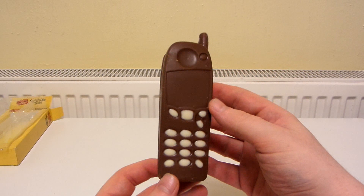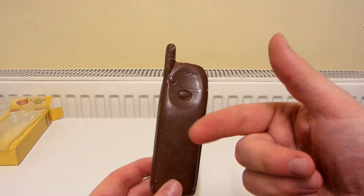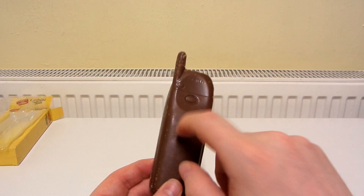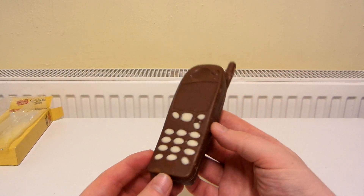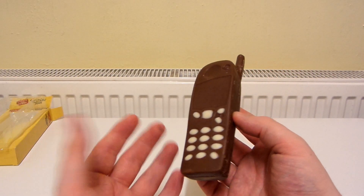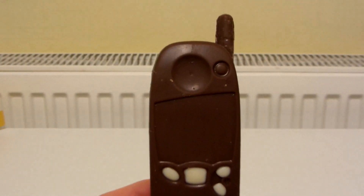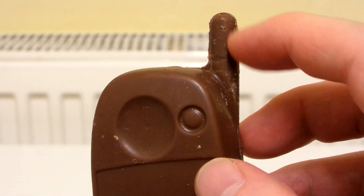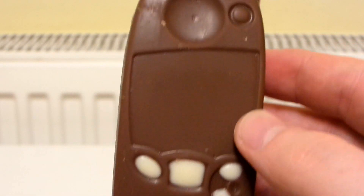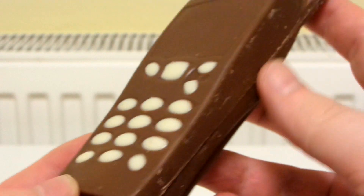And there it is. That looks really, really cool. I'm guessing it's probably hollow inside — actually it doesn't really sound like it. And it says Nokia on it. It's starting to melt in my hands already. Old mobile phones used to have like antennas sticking out and stuff.